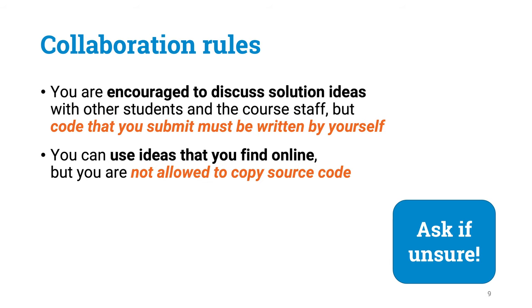One very important point regarding collaboration during this course: you are encouraged to discuss your solution ideas with other students, but any code that you submit has to be written 100% by yourself. Feel free to exchange ideas at the level of pseudocode or algorithm ideas, but please be very careful to not do any kind of copy-pasting from any of the other students who take part in this course, or from any other sources such as code examples you find online.